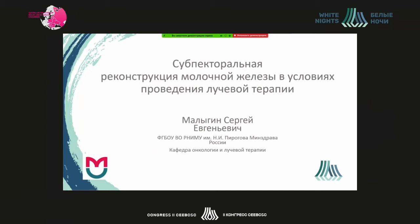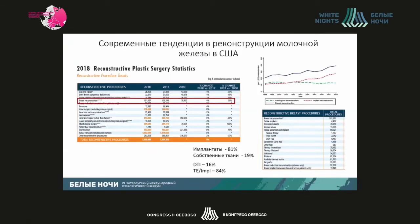Good afternoon, dear colleagues. First of all, I would like to extend my heartfelt thanks to the organizers, Petr Kurochiko, for having been invited. It's a great privilege and pleasure for me. My presentation will analyze the results of instantaneous reconstruction with implants, also for patients with radiation therapy.